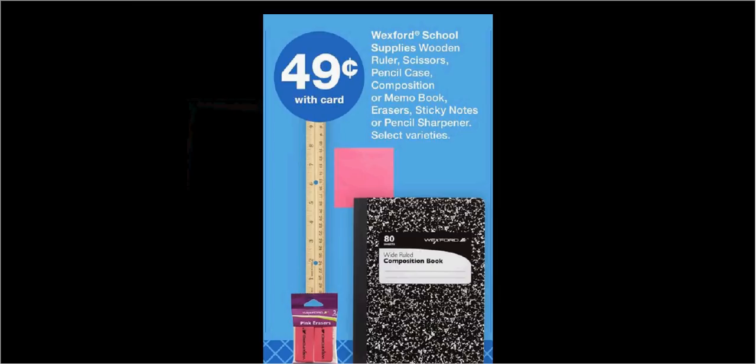Wexford school supplies — including wooden rollers, scissors, pencil cases, composition or memo books, erasers, sticky notes, or the pencil sharpener — are all $0.49.